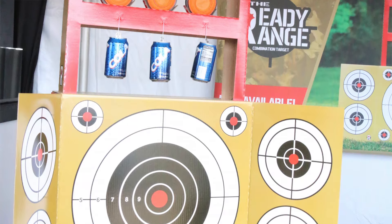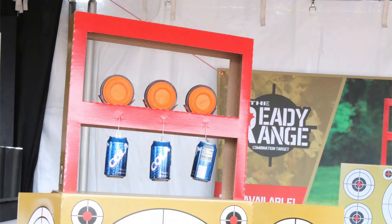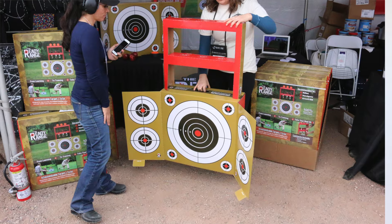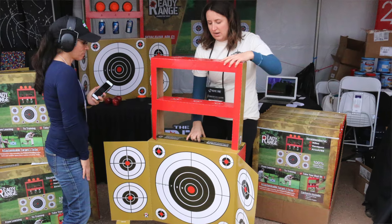fruit, and target clays. It's made entirely of heavy-duty cardboard, and when fully assembled it stands about four feet tall and four feet wide. It is a perfect Christmas gift for a novice or an experienced shooter. It's a lot of fun.